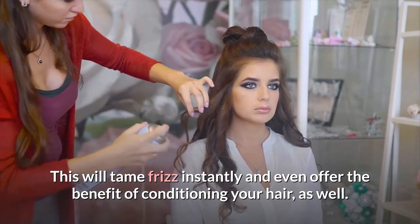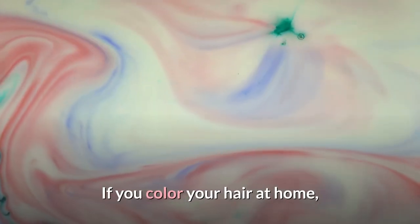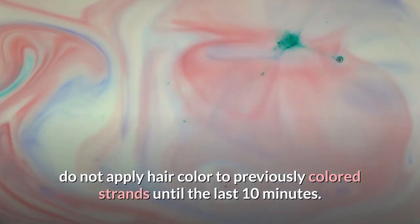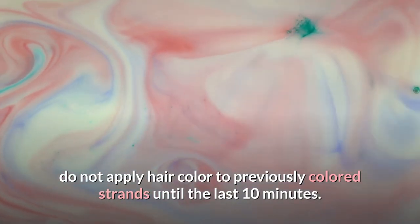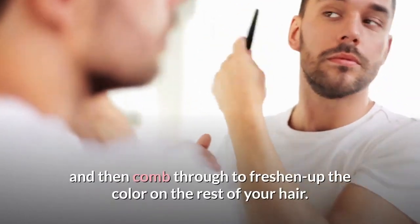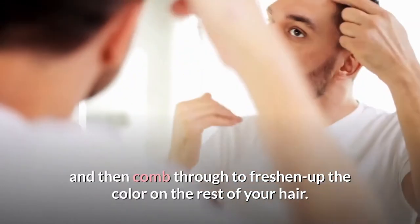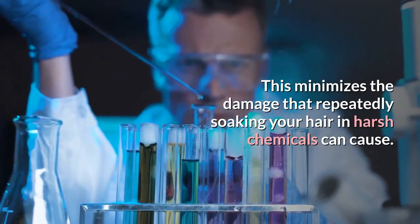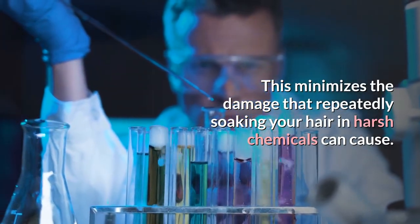If you color your hair at home, do not apply hair color to previously colored strands until the last 10 minutes. Apply the color to your roots first and then comb through to freshen up the color on the rest of your hair. This minimizes the damage that repeatedly soaking your hair in harsh chemicals can cause.